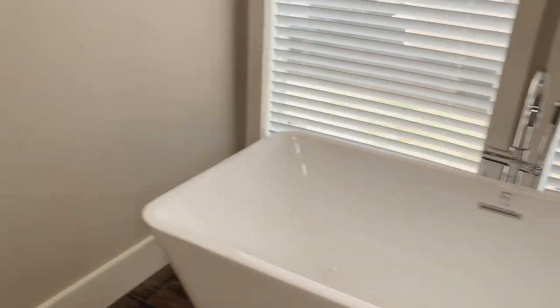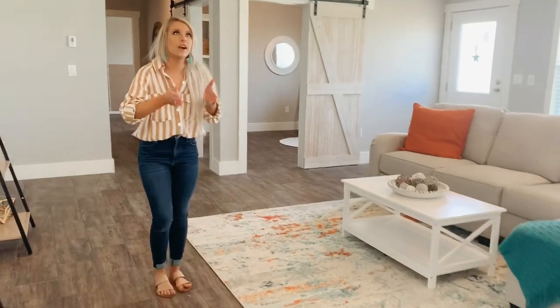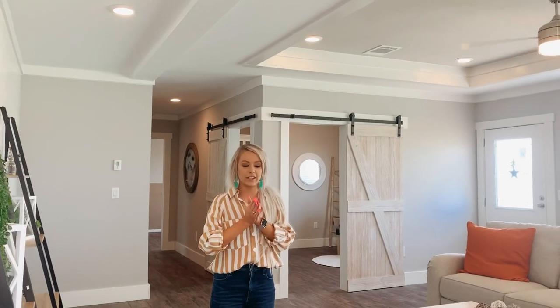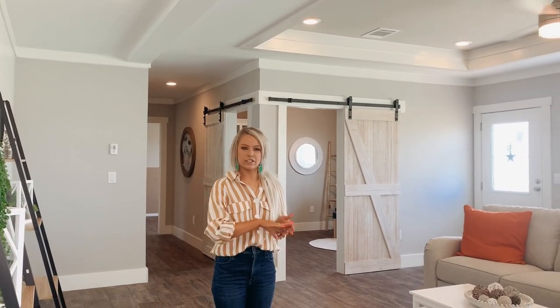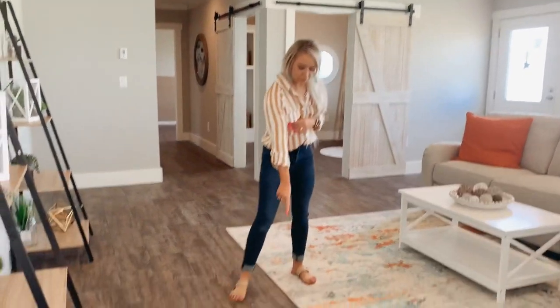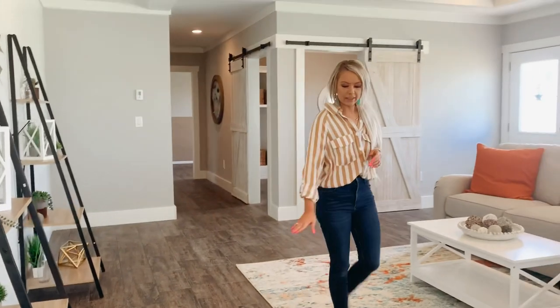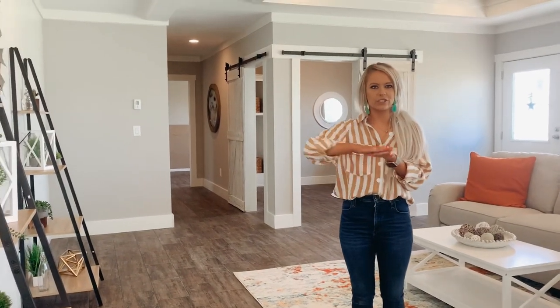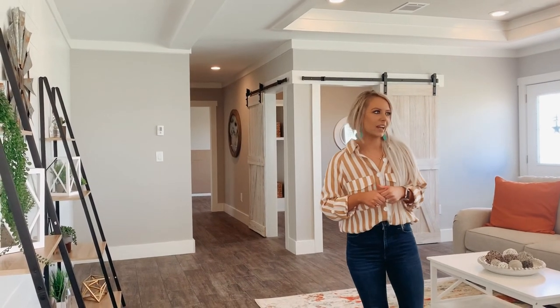One more really cool feature I'm going to point out. Where I'm standing right now is the marriage line — this is where the house comes together. With this factory — this is Oak Creek — Oak Creek doesn't do transition bars. Look at the floor: there's no hump right there because it comes together flat, straight across. You won't have that transition bar. Really cool feature, and everyone loves that.